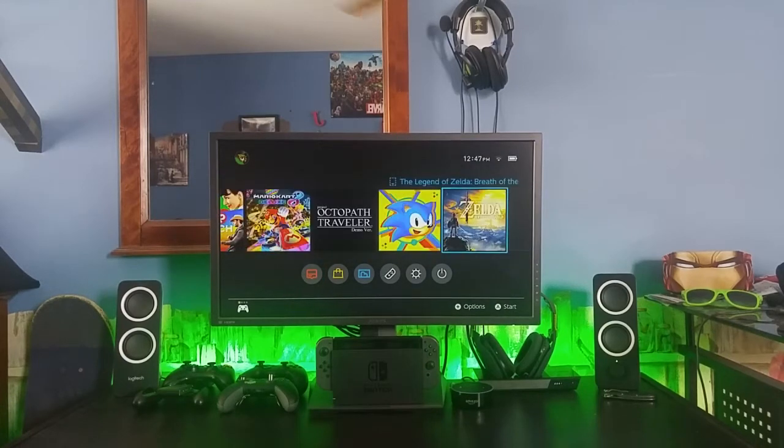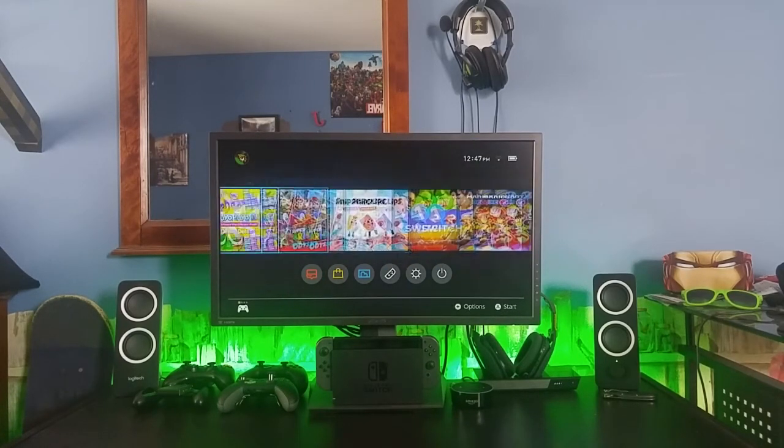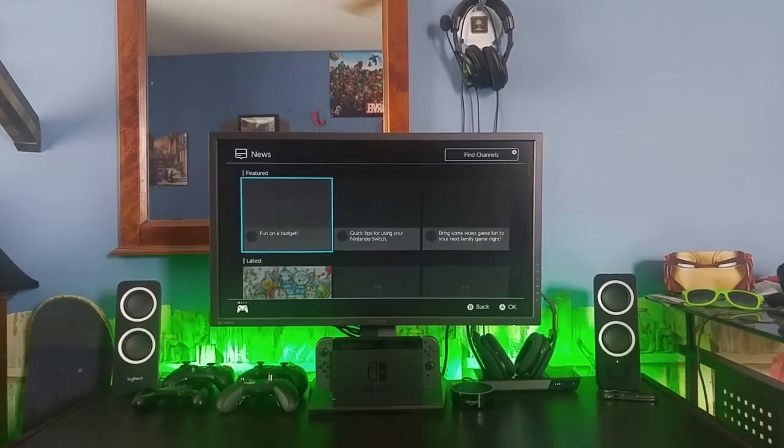What is up guys, this is TechnoShocker and today I'm going to be showing you what the Nintendo Switch would look like with menu music.